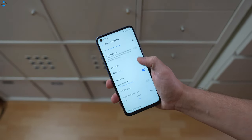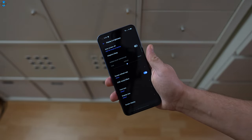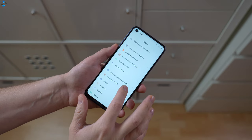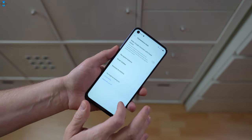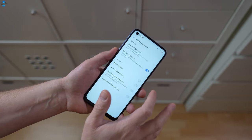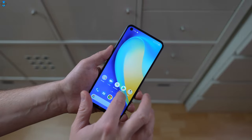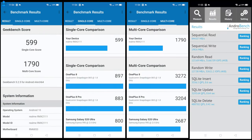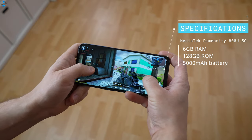If you combine a 120Hz refresh rate with good specifications, a lot of RAM and the Realme UI that is clean yet packed with features, you're looking at a really fast and snappy $300 device. From navigating through the UI and tweaking some settings to opening and closing apps, the Realme 7 5G feels snappy and responsive. The MediaTek Dimensity 800U may still sound inferior to Snapdragon chipsets to some users but I found gaming performance to be quite impressive.